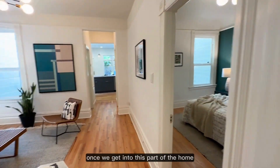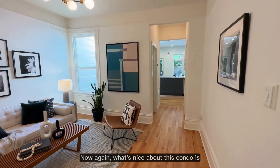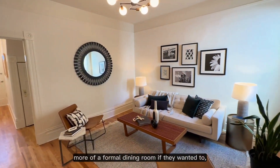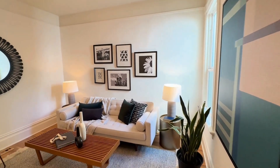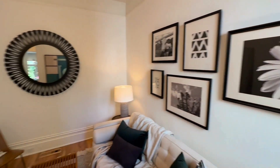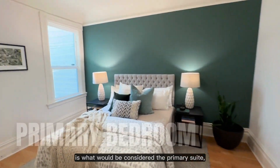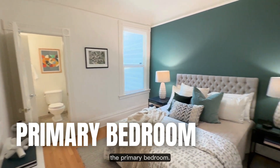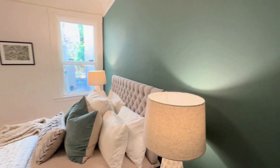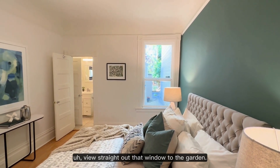Moving on, once we get into this part of the home, you've got another family slash living area. What's nice about this condo is its flexible floor plan — someone could make this a more formal dining room if they wanted to, and keep the front room as the living area or family room. Right off of this living area is what would be considered the primary suite, the primary bedroom, bigger than the smaller bedroom that we saw. You've got a nice little view straight out that window to the garden.